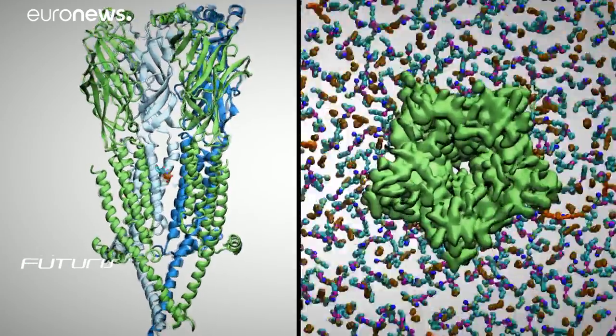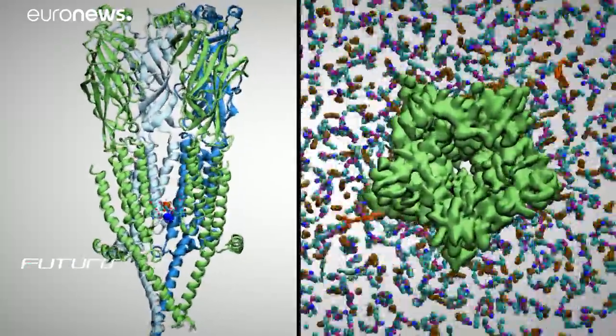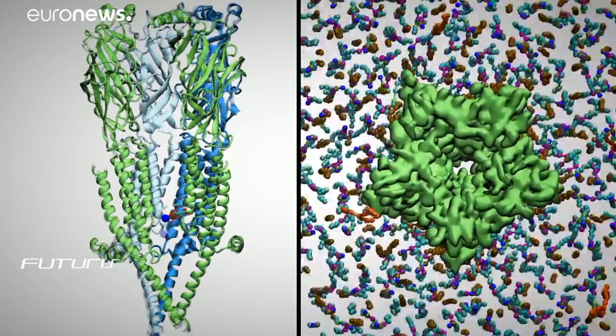So will supercomputers ever help to design tomorrow's treatments or vaccines? Scientists at this European research project say it's just a matter of time. Give it five or ten years — in the future, computers are going to be the main driving force to identifying new drugs when we need to find them in weeks or months. We're not quite there yet, but the work that's happening all over Europe is gradually contributing to it.